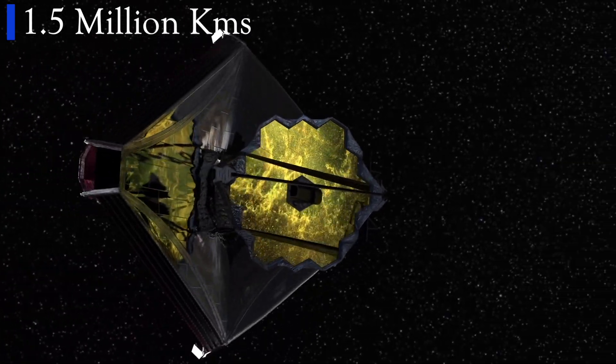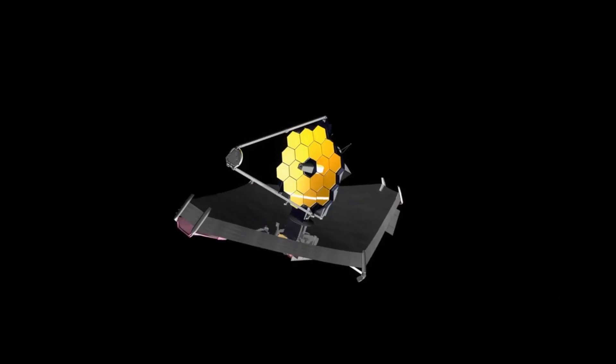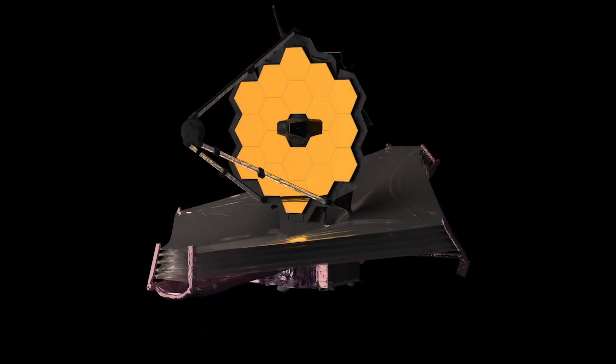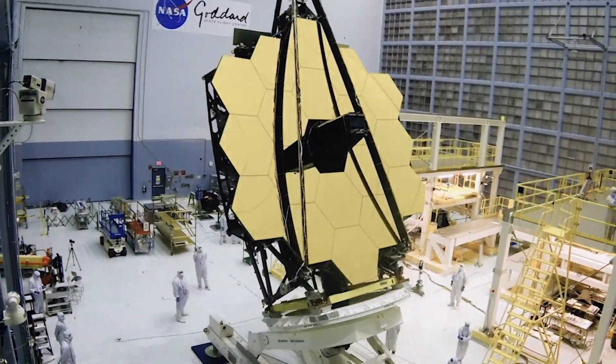The telescope is now currently 1.5 million kilometers away from us, which is more than twice the distance between the Earth and the Moon. This distance is completely beyond the reach of humans for now, so any failure during the journey would have made the telescope an expensive piece of waste floating in space forever. Kudos to the NASA teams for doing such a fantastic job.